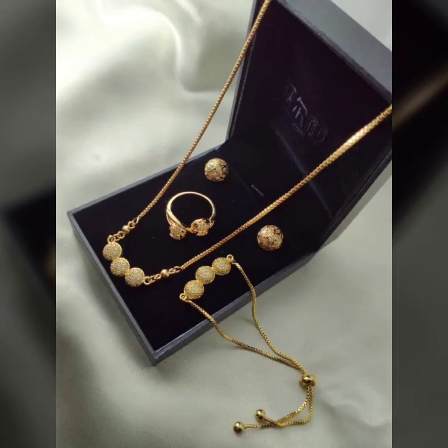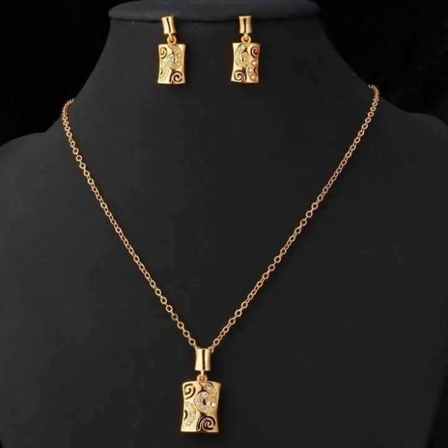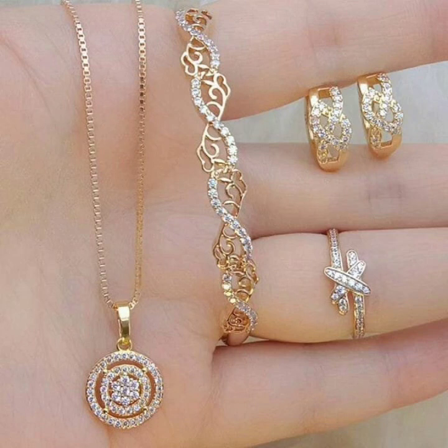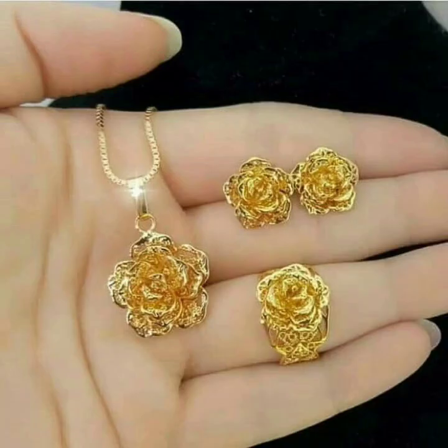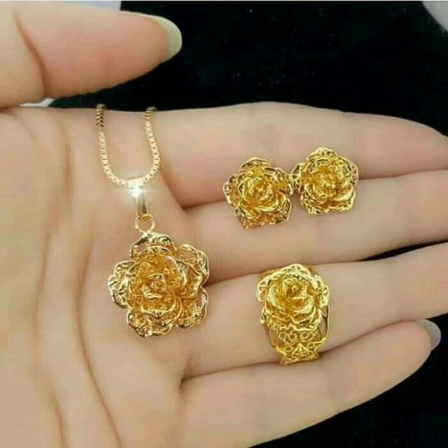Some people are irritated by jewelry and many people like gold and can wear gold. I will show you different ideas like light weight, normal size, flower styles, stones, simple, plain gold.